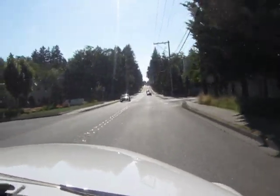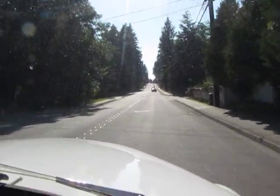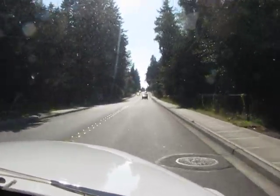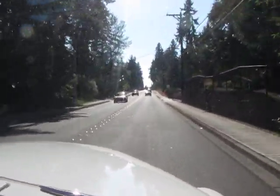I would probably have to say that if you were bidding on this truck just about anywhere in the country and wanted to drive it home — and the weather's nice enough for it right now — you could do so. It's that nice of a truck.